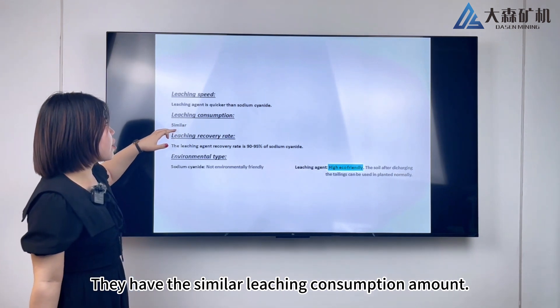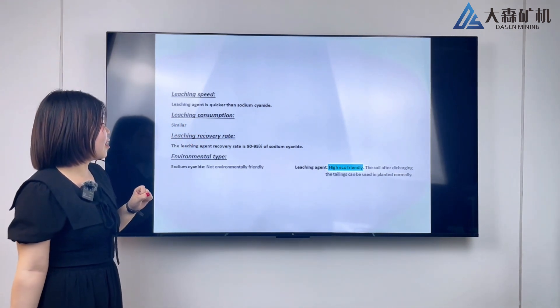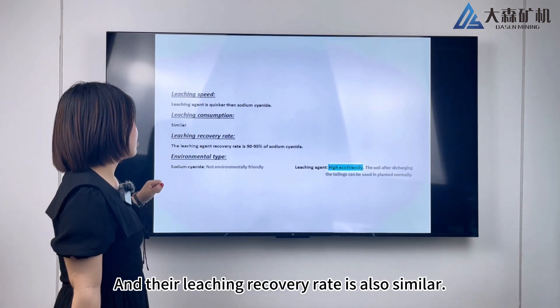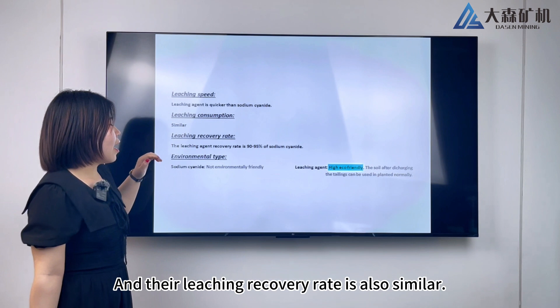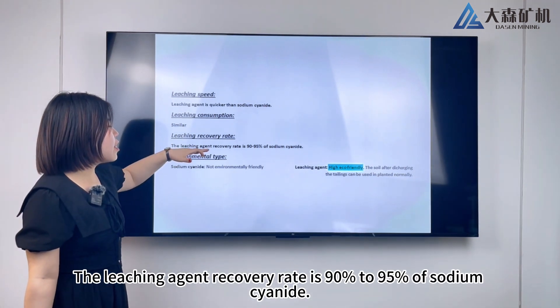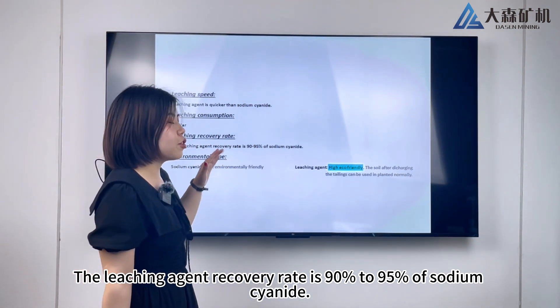They have a similar leaching consumption amount. Their leaching recovery rate is also similar — the leaching agent recovery rate is 90 to 95% of sodium cyanide.